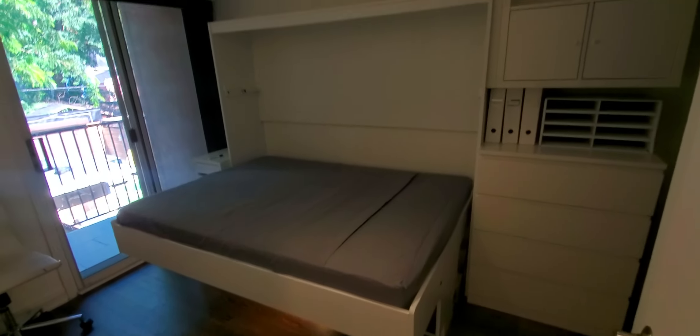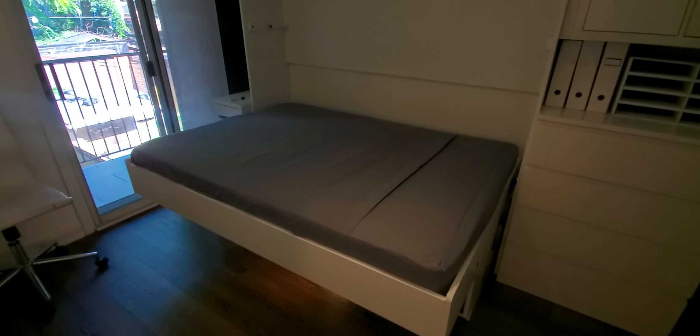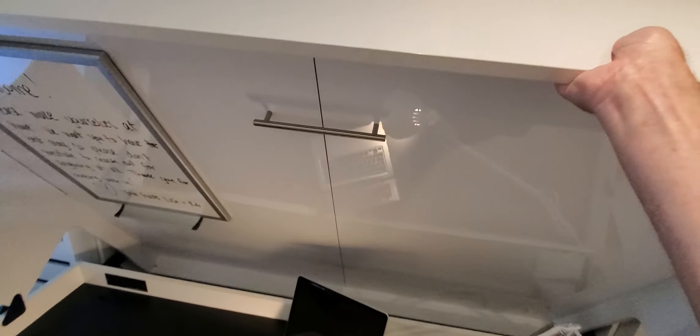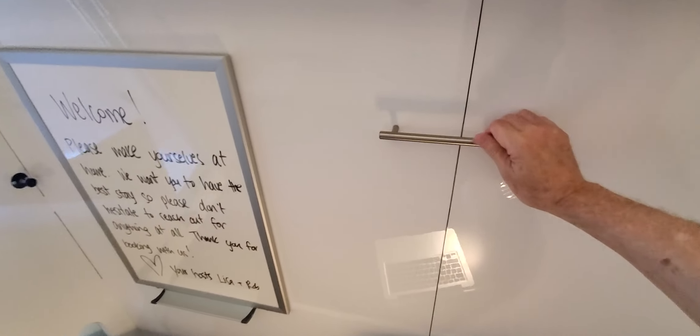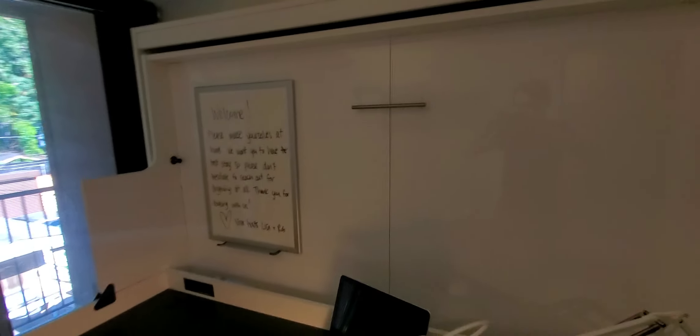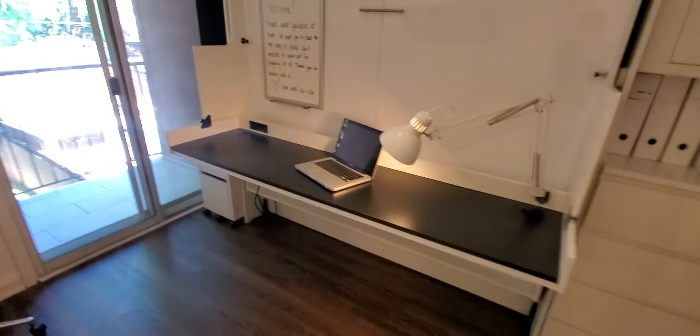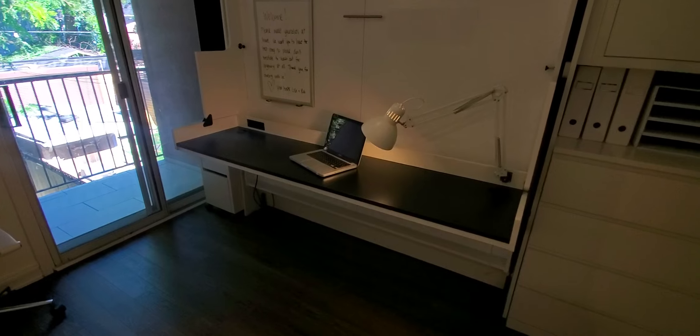Now you have a double size bed. And in the morning when you're ready to work again, you just pull this up. Even the whiteboard didn't fall off — that's screwed right to it. Nothing got crushed, so it'll be just the way you left it.